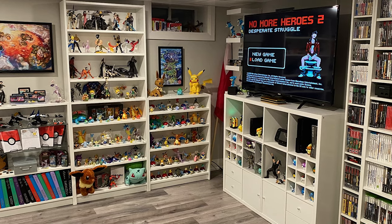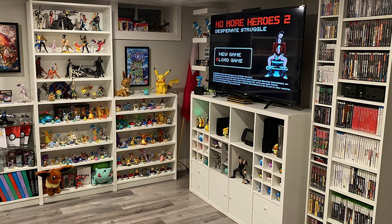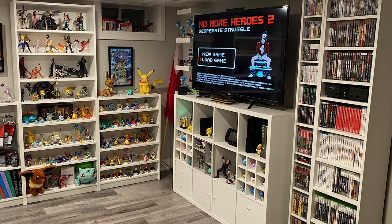There's a lot of Billy bookcases, a Kallax unit for the TV stand, I think a Nedby or Gnedby — it's so hard to pronounce these things. But you get the point: there's a lot of IKEA going on in here. So if you're looking for any of these shelves, that's the place to look.